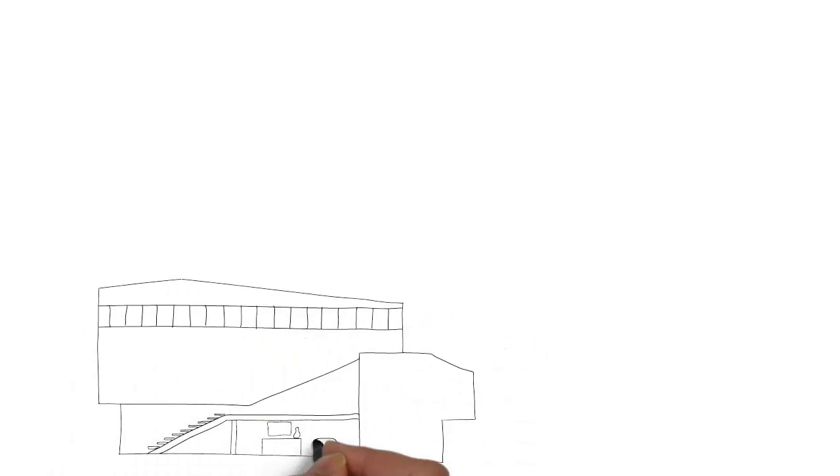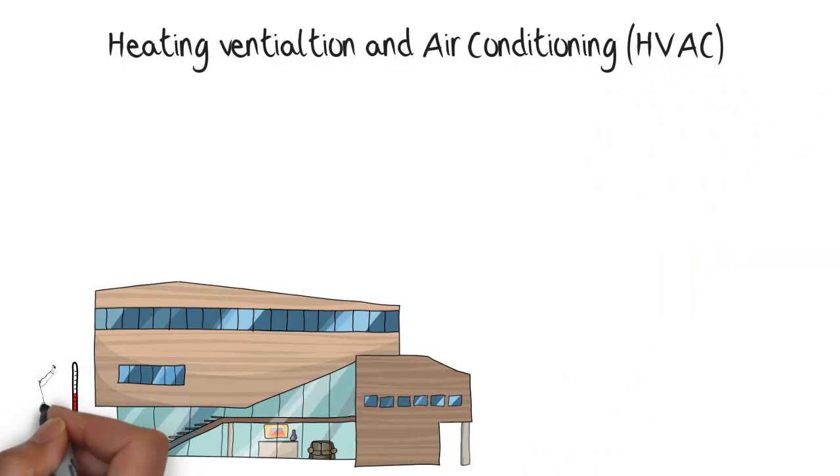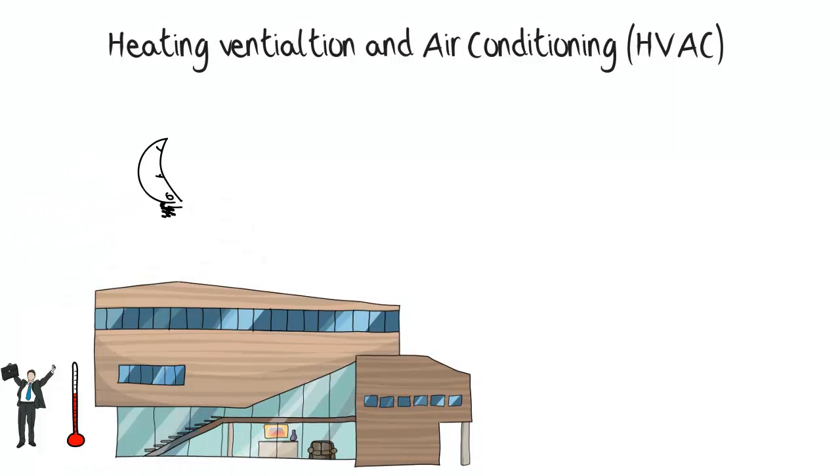A heating, ventilation, and air conditioning or HVAC system ensures that a comfortable temperature is always maintained inside a building throughout the day, regardless of the outside weather.